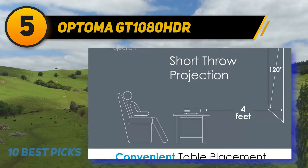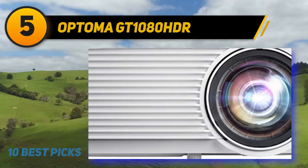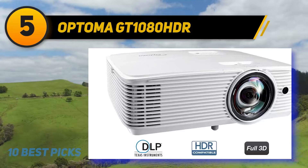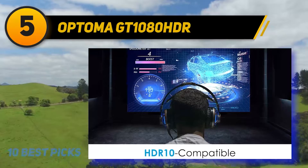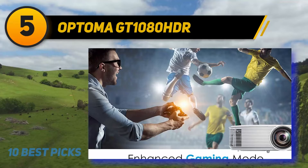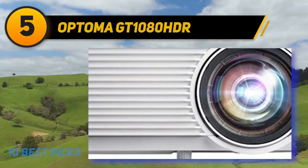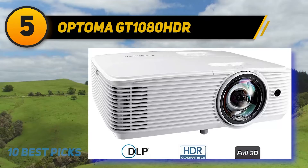Halfway through my list at number five is the Optoma GT1080 HDR. The Optoma GT1080 HDR is a noticeable step up from entry-level 1080p home projectors like the BenQ TH585 and the ViewSonic PX701 HD, in terms of price, performance, and features. It delivers good color accuracy straight out of the box, high contrast and deep blacks for its brightness level, a fast lag time for gaming, and sufficient brightness — rated at 3,800 ANSI lumens — for a big image to stand up to ambient light. Its short-throw lens makes it a top choice for use in small rooms.